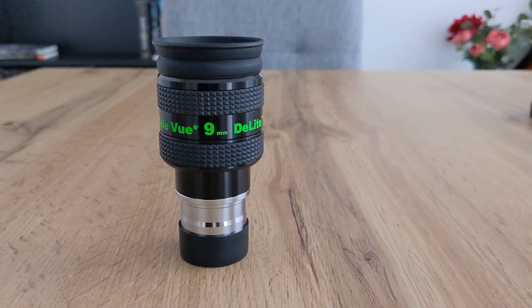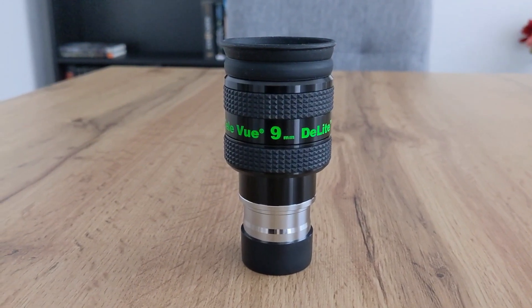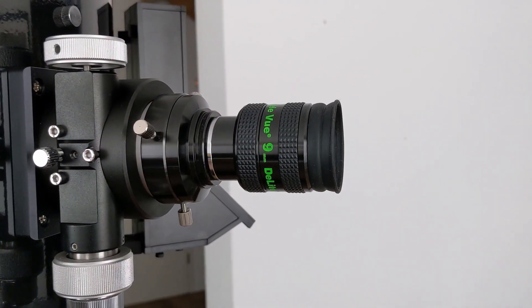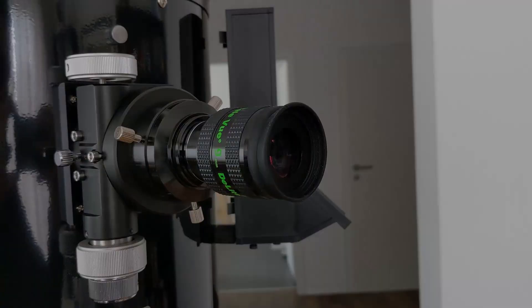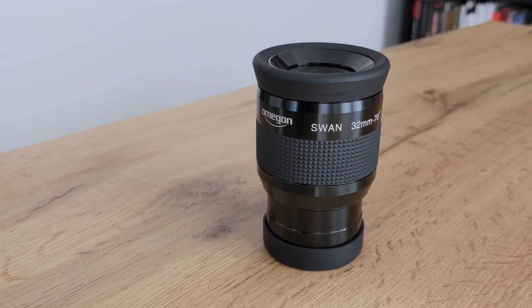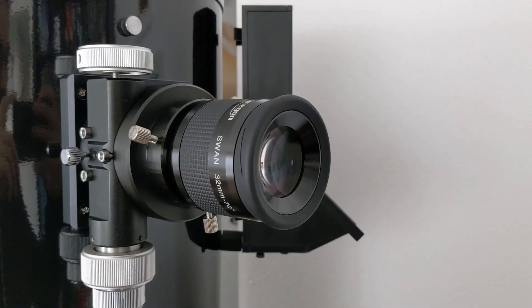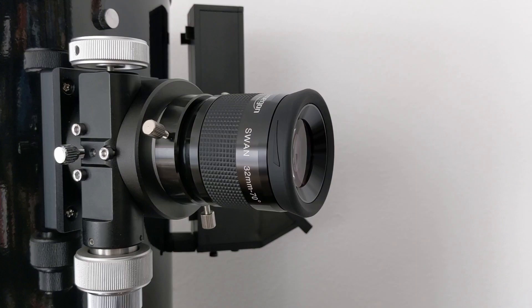Depending on which type of observations you want to make, you will need dedicated equipment, especially the eyepieces. For planetary observations you typically need eyepieces with a shorter focal length — for example 3 to 11 millimeters — which allows for higher magnification. The apparent field of view isn't that important here since planets are comparatively small and bright. Deep sky objects usually appear bigger but much dimmer, so you need eyepieces with longer focal lengths, 11 to 40 millimeters, that yield lower magnification but let in much more light.